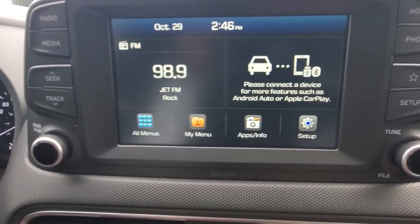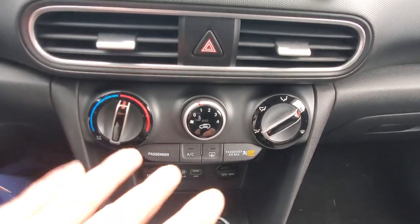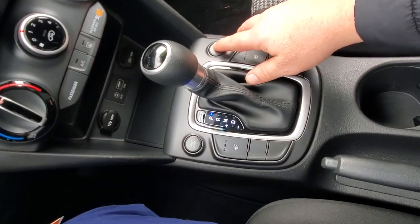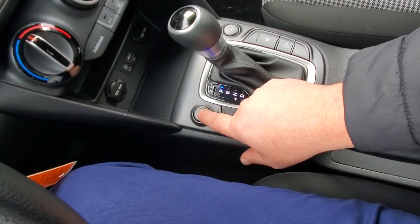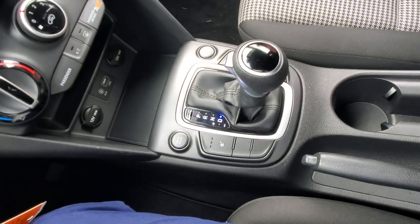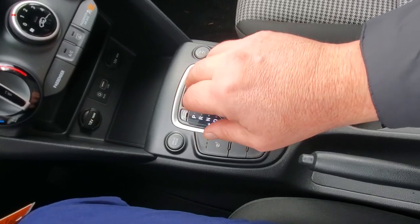When you put it into reverse it shows you what's behind you with the backup camera. Down below you've got your fan speed, where you want your air to go, air conditioning, USB, auxiliary input, a couple of plugins, lockable differential for the four-wheel drive, and multiple drive modes — eco, sport. Then heated seats, park, neutral, drive. If you want to shift gears, pop it over here — you've got an electronic gear selector and you can dial in whatever gear you want.